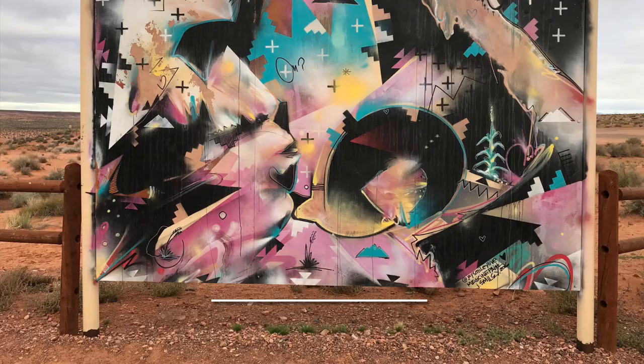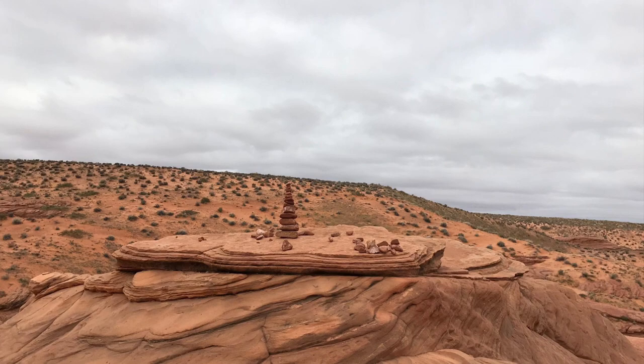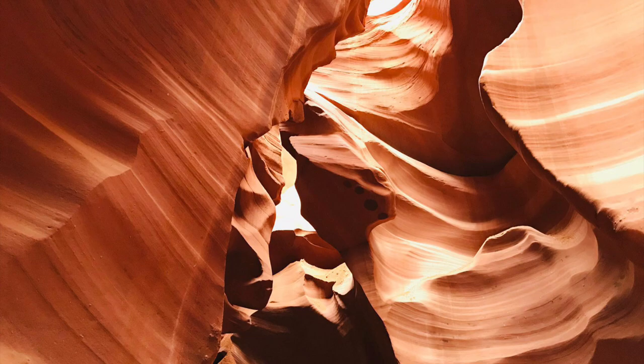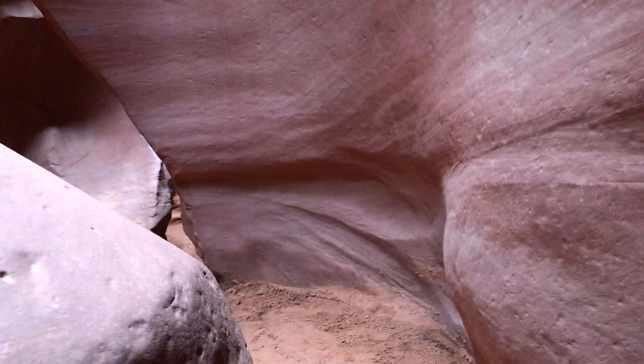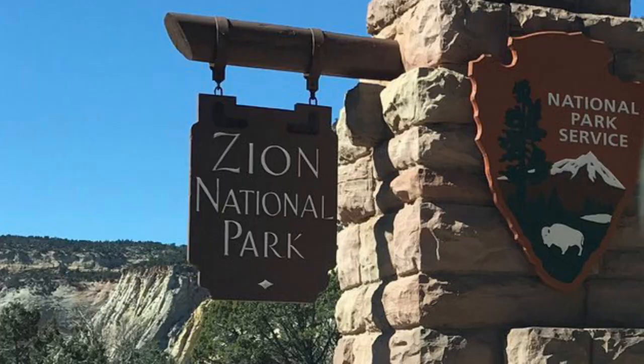Day 5. A trip to Page, Arizona wouldn't be quite complete without a stop at Antelope Canyon. Antelope Canyon is a slot canyon on Navajo land just east of Page, Arizona. It includes two separate scenic slot canyon sections, referred to as Upper and Lower Antelope Canyon. We booked a Lower Canyon tour. There is typically a tour every half hour and they are really good at moving things along, which made us appreciate the private tour the day before that much more. After the Lower Canyon tour, we started our journey back to Las Vegas, but first driving through Zion National Park.